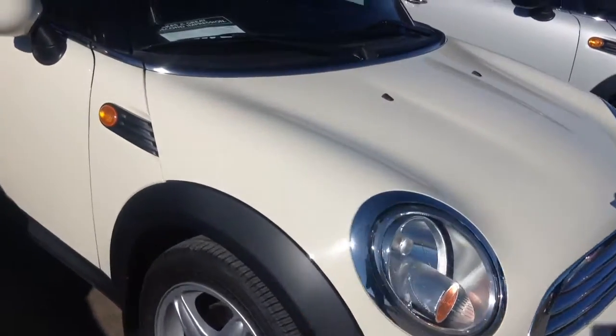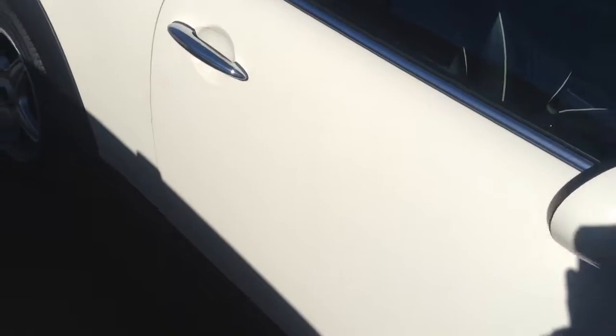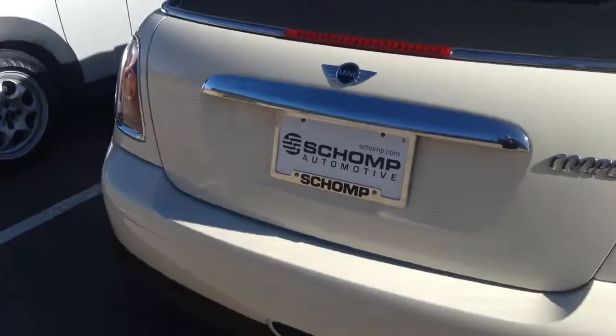Pretty, pretty clean. I can see it does have a clear bra on it. I don't see any dents, dings, or scratches. Honestly, everything looks like it's in really good condition.